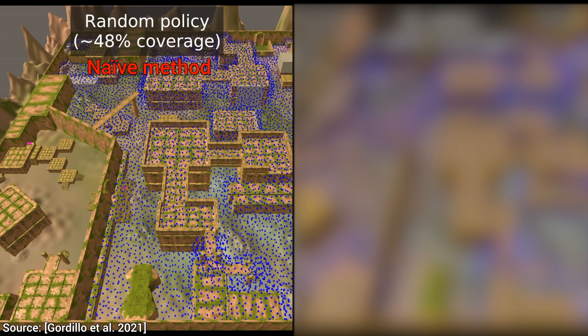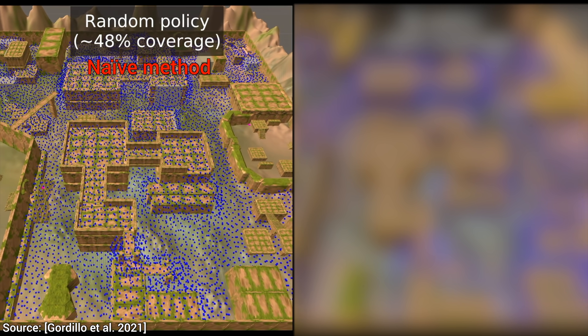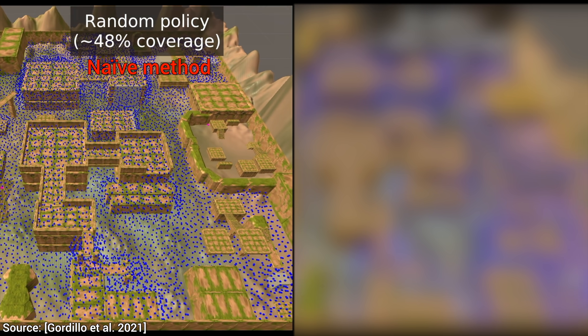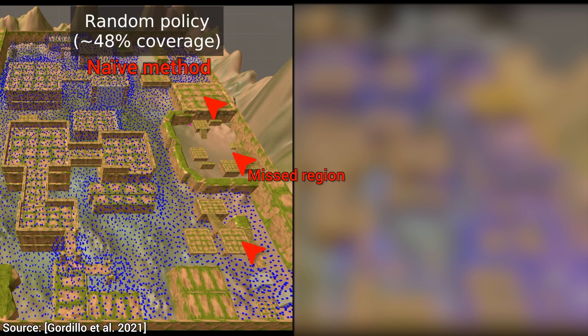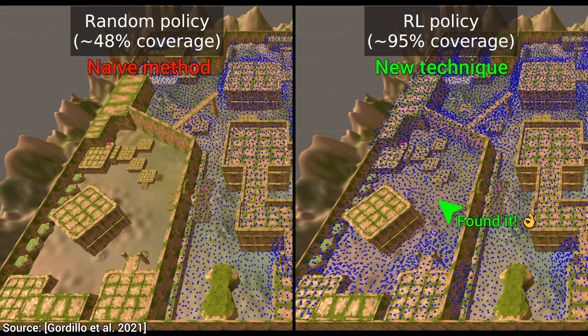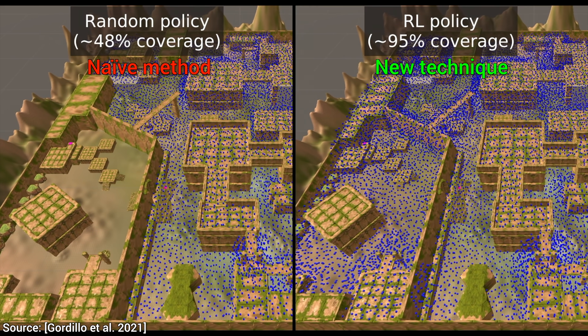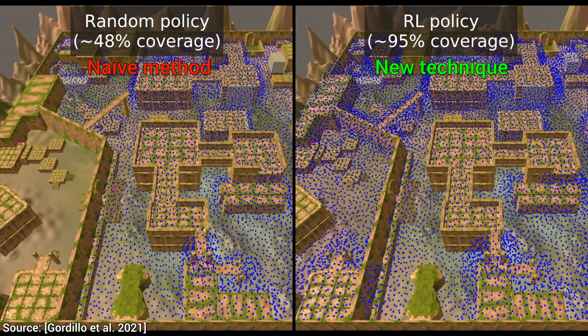Unfortunately, it seems to have missed half the map. That's not the rigorous testing we are looking for. Let's see what this new AI offers — can it do any better? Oh my, now we're talking! The new technique was able to explore not just 50%, but a whopping 95% of the map.